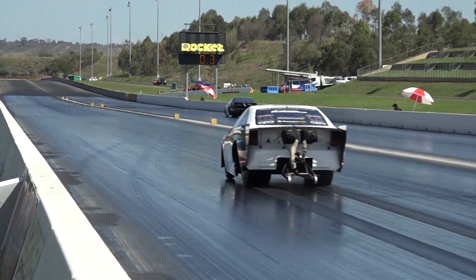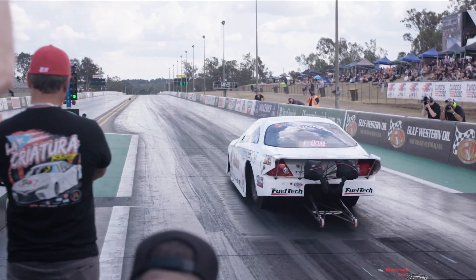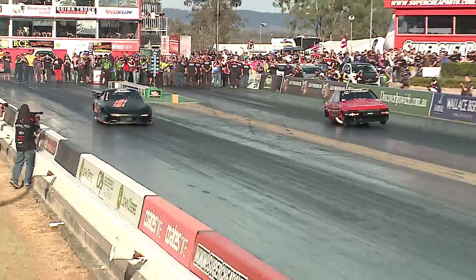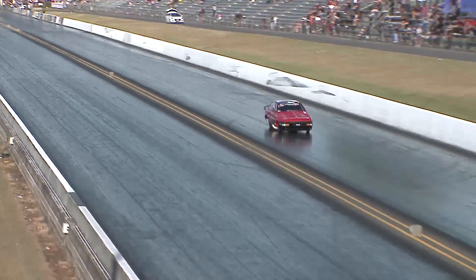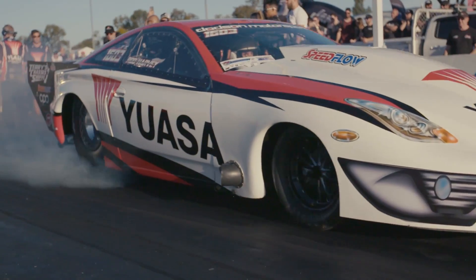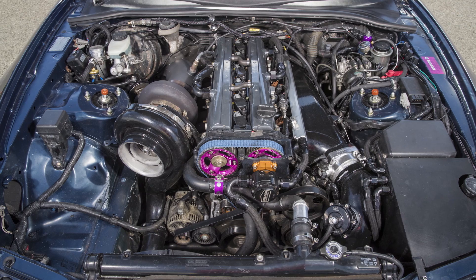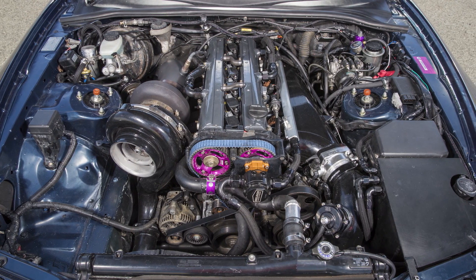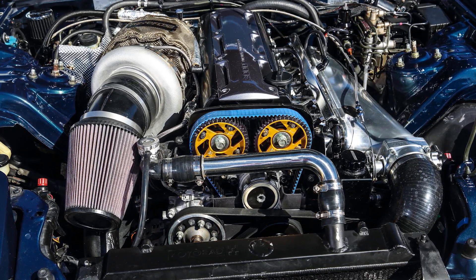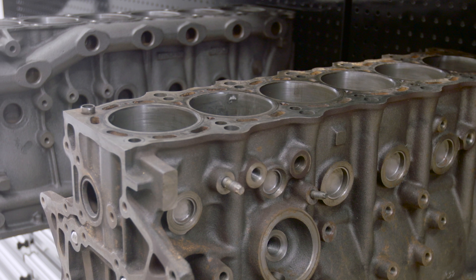Drag racing results have proven the 2JZ is superior and handles big power without cracking or splitting the bores. OEM blocks have run into the high fives, although many of the 5-second imports now run billet 2JZ blocks. Not a single RB-powered car is in the top 50 import list. But most of us want to know what's more reliable in the 700-1200 horsepower range. We searched the internet for definitive reasons, but most answers are simply 'it's stronger.' So after our RB comparison video, we decided to put a 2JZ on the bench and compare it to the RB30 with real data.